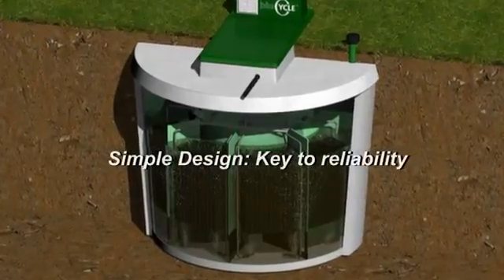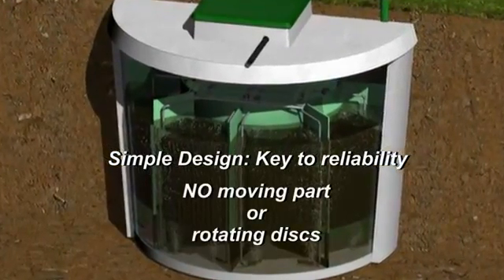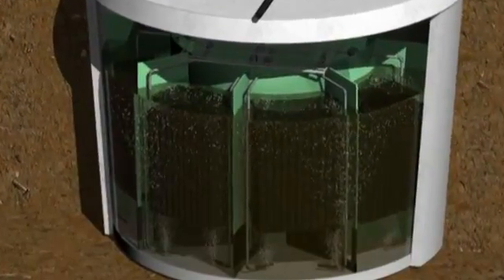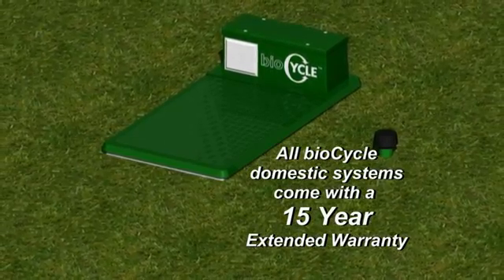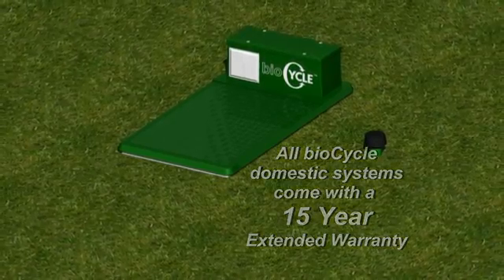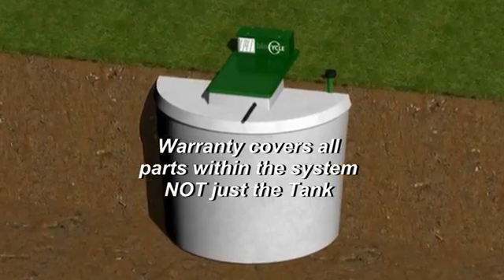The BioCycle system's simple design is the key to its reliability. There are no moving parts or rotating discs within the system. Given the confidence in the product, all BioCycle domestic systems come with a 15-year extended warranty, provided the system is maintained as per BioCycle's instructions. This warranty covers all parts within the system, not just the tank.